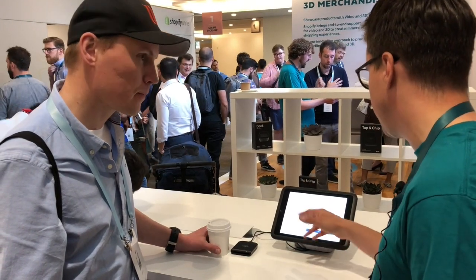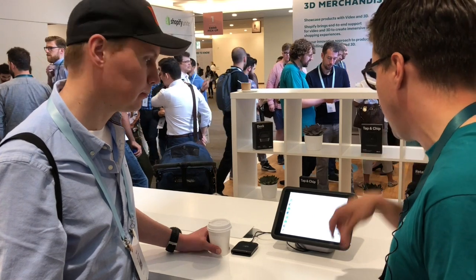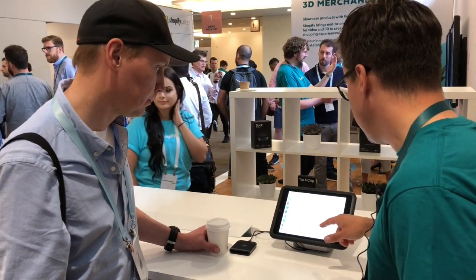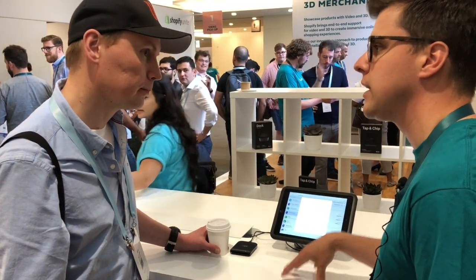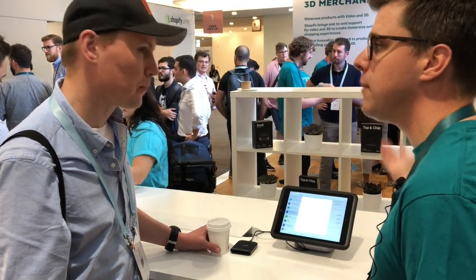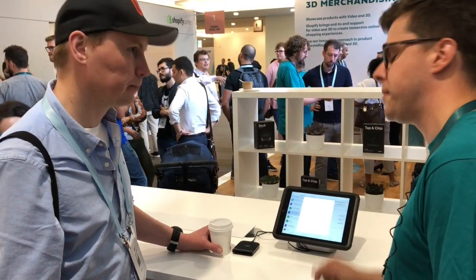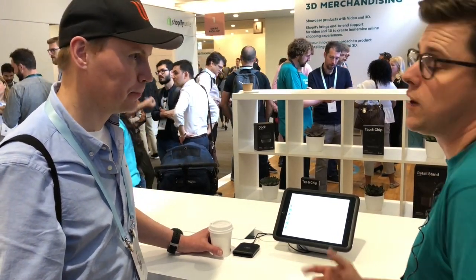All orders for a customer are under their account. If a customer walked in and you wanted to look up Brian, this will show all of Brian's orders for online, Facebook, Instagram, Amazon, and POS. And you can do a refund or exchange of any of those right here in the point of sale.